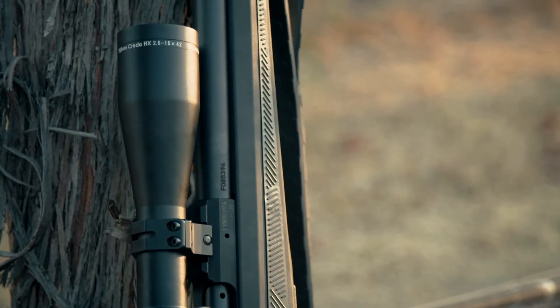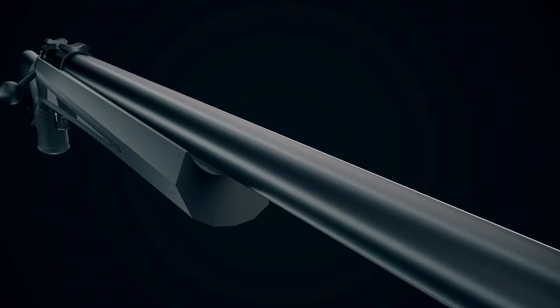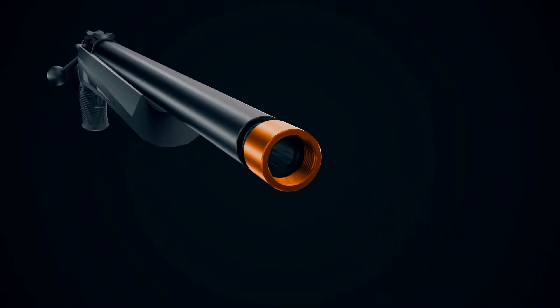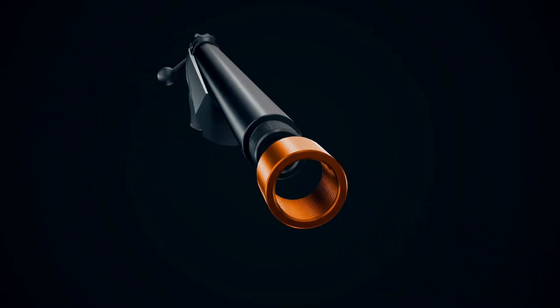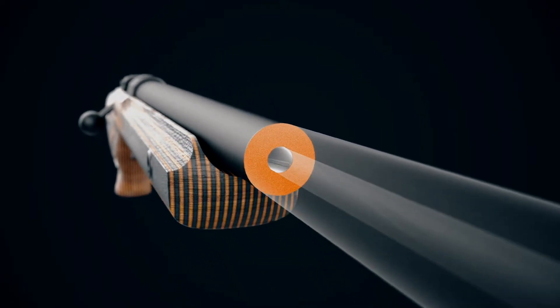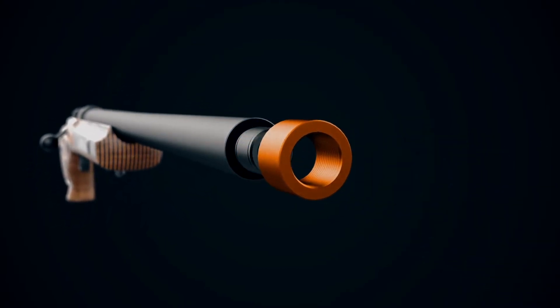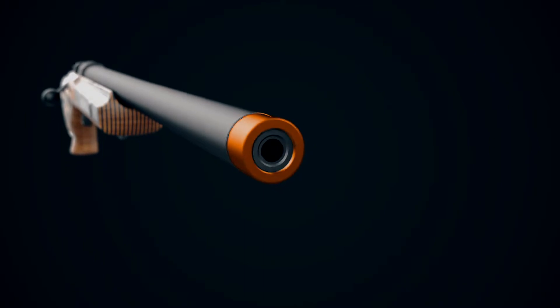CZ 600 series rifles feature cold hammer forged barrels that are lapped for superior accuracy. Barrel configurations include light, medium, and heavy depending upon the model, and barrel lengths vary. The Luxe has a light contour with iron sights. The Alpha and Trail feature a medium-heavy barrel, and the Range has a heavy barrel. All barrels and steel receiver parts are nitrated for corrosion resistance, and all guns have a one MOA guarantee.